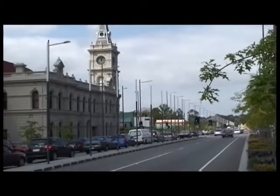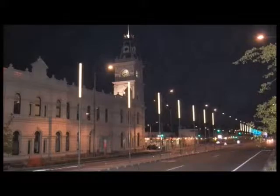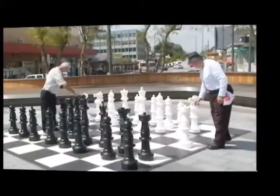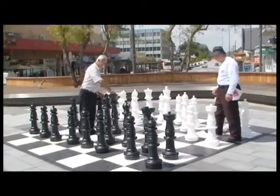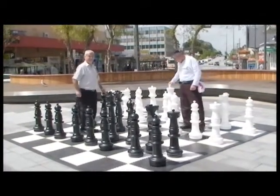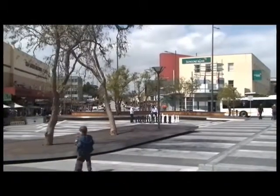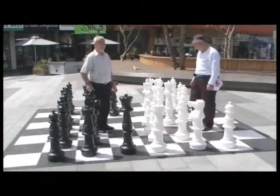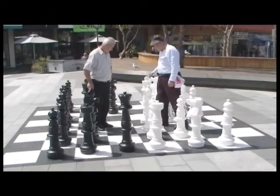The beautification of Dandenong's central thoroughfare has been completed with Lonsdale Street being officially handed back to council. And if you're keen on the odd game of chess, Dandenong's Langhorne Plaza in Lonsdale Street is the place to head for — especially if your eyesight isn't what it used to be. This giant size board combines the twin benefits of intellectual stimulation and exercise. You can check it out until January 2012.